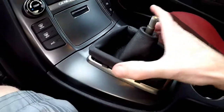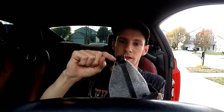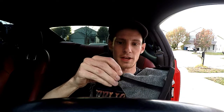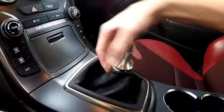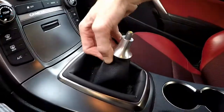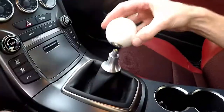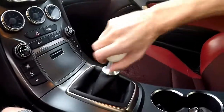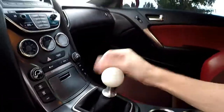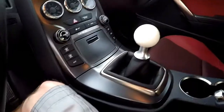Push those clips in and then this pulls up along with the stock shift boot. Pull it inside out, and if you have the stock retainer clip that connected to the stock shift knob — it's glued on — you'll want to take that off. Screw this all the way down, pull the boot back up around it, and your shift knob screws on top of that. Screw it in until it's tight. Awesome, that looks great.